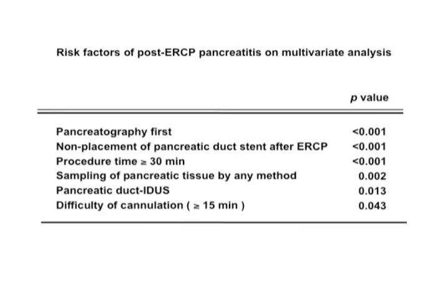There were significant differences in post-ERCP pancreatitis incidence between groups in multivariate analysis for the following risk factors: pancreatography first, non-placement of pancreatic duct stent after ERCP procedures, procedure time of more than 30 minutes, sampling of pancreatic tissue by any method, pancreatic duct intraductal ultrasonography, and difficulty of cannulation of more than 15 minutes.